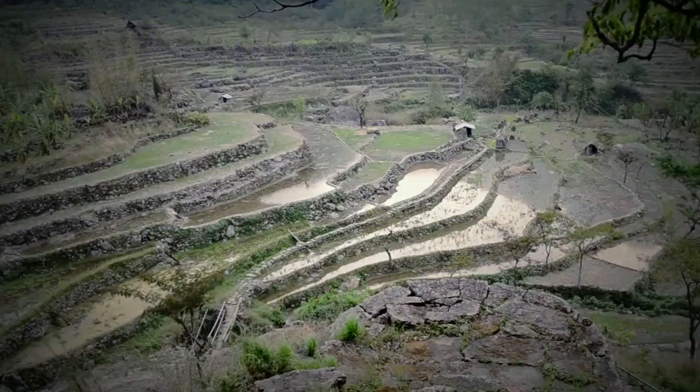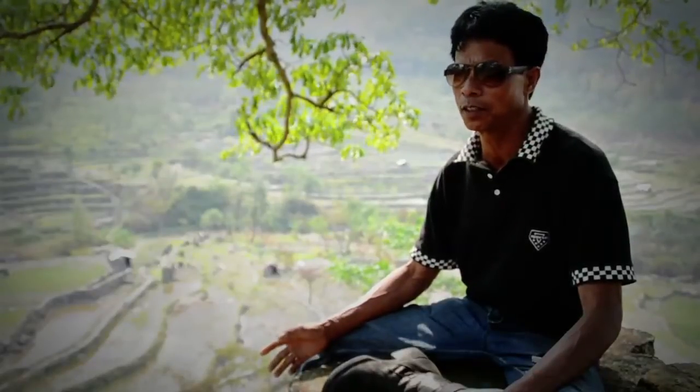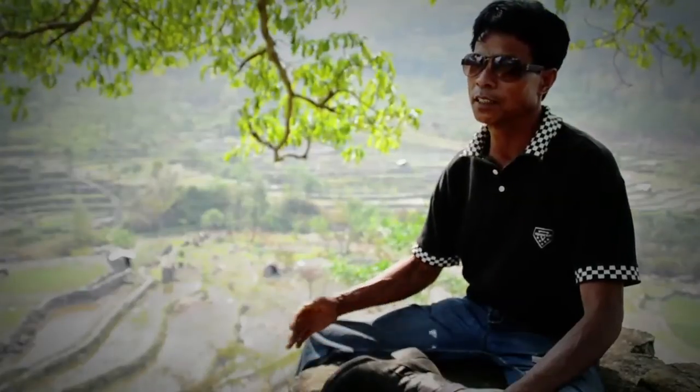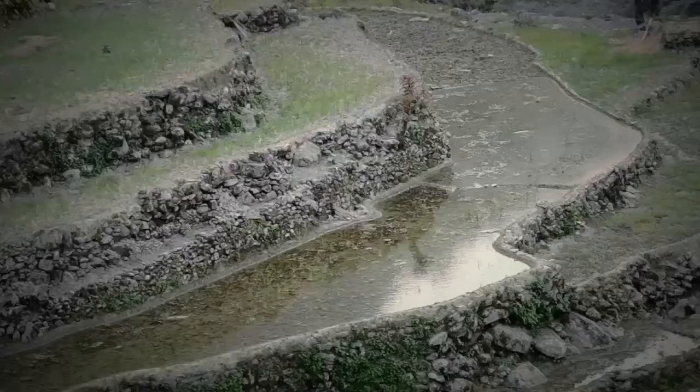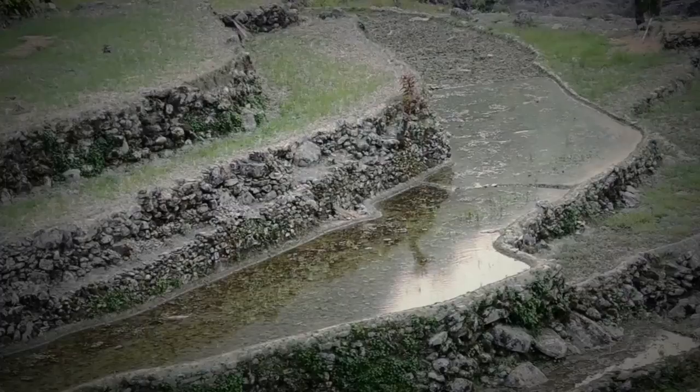Our forefathers were farmers and hunters. When they saw the fertility of the land they thought of cultivating it, but the land was all high hilly ridges, so the only option was to pile up rocks into a formation like a wall to retain soil erosion.